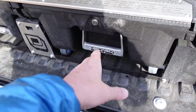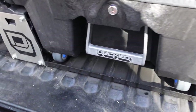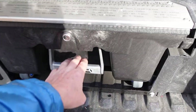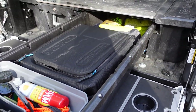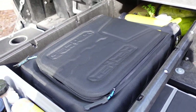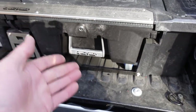Everything about the drawers is super heavy duty — polyethylene material with urethane wheels. You've got two wheels here and two wheels up front, which makes the drawers slide out really easily. They slide out quite a bit; you do have to reach a little to get into the backside, but everything slides really nicely, and when you slide it back in, it locks.